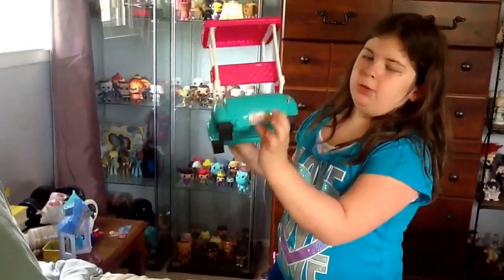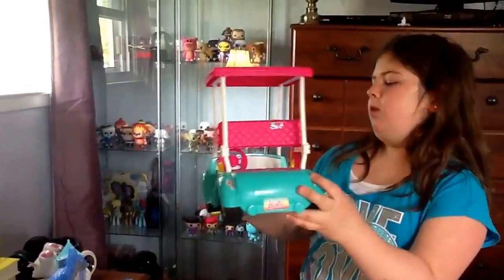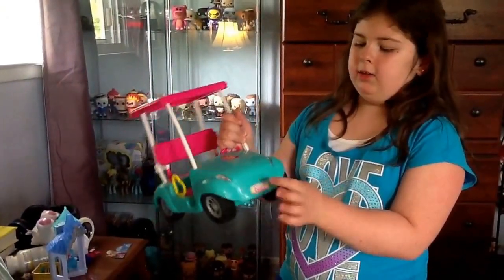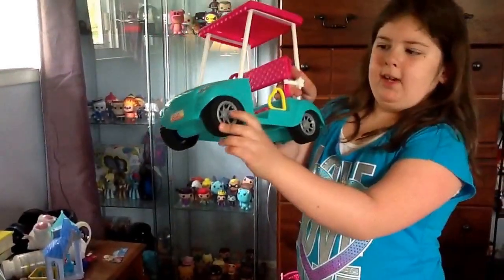And then there's the license plate that says Barbie with the colors. The headlights could have been more decorated — the back lights and the front lights — but stickers are okay. And there's the license plate in the front. I love the wheels; they have nice parts.